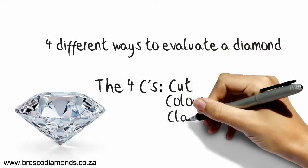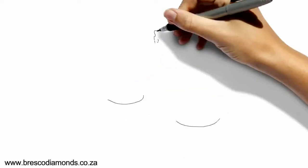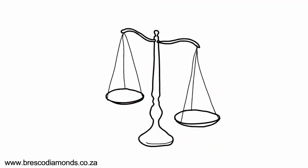The cut, colour, clarity, and carat weight. But what most people don't realise is that not all of the four C's are equally important.